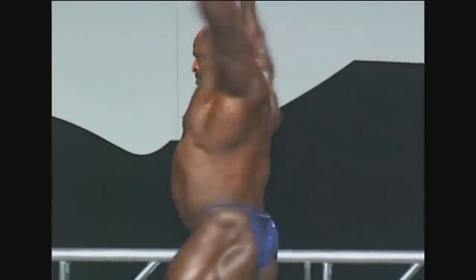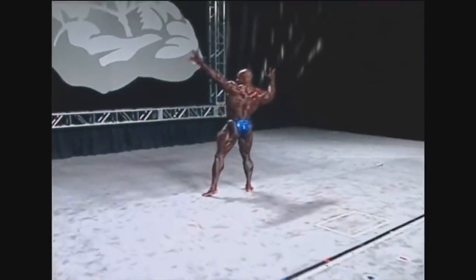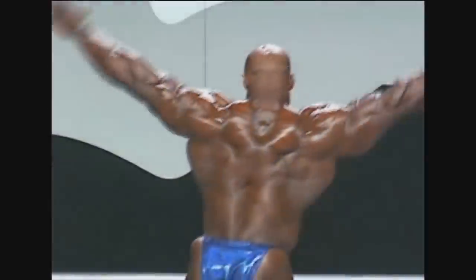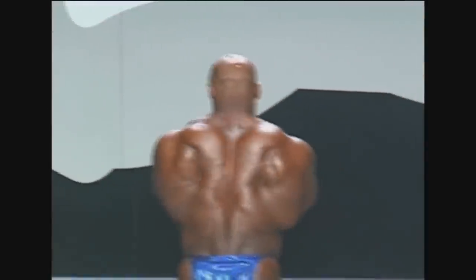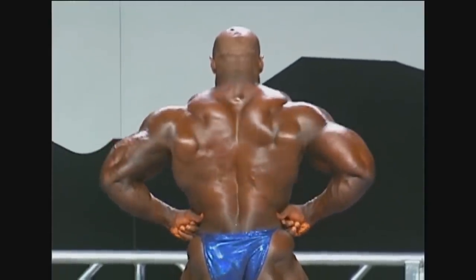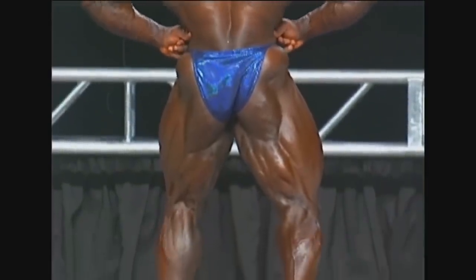Some people think that Dennis Wolfe may have been better and that he was robbed — that they gave this fourth place to Ronnie just because of his name. But I don't feel like it. I'm going to show you that later. Here you can see him posing. He's absolutely huge, but he doesn't have that grainy, dry conditioning. His skin got a little bit thicker.